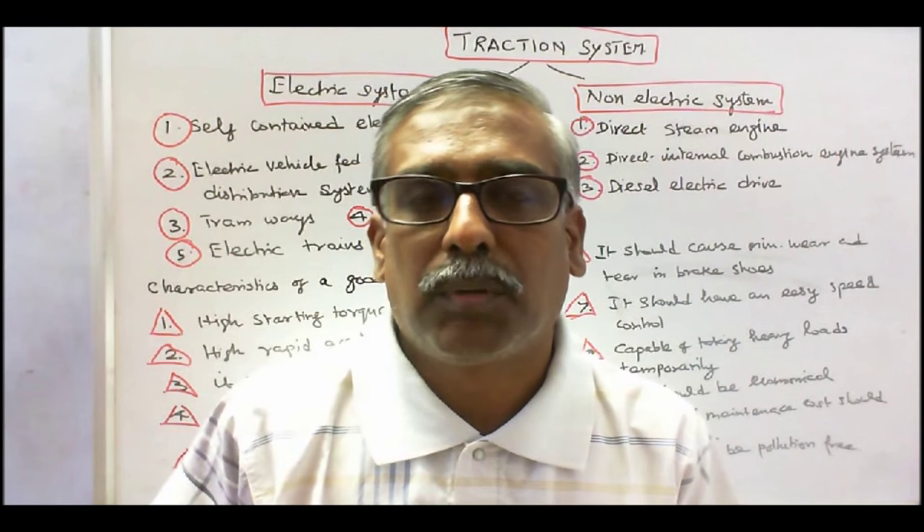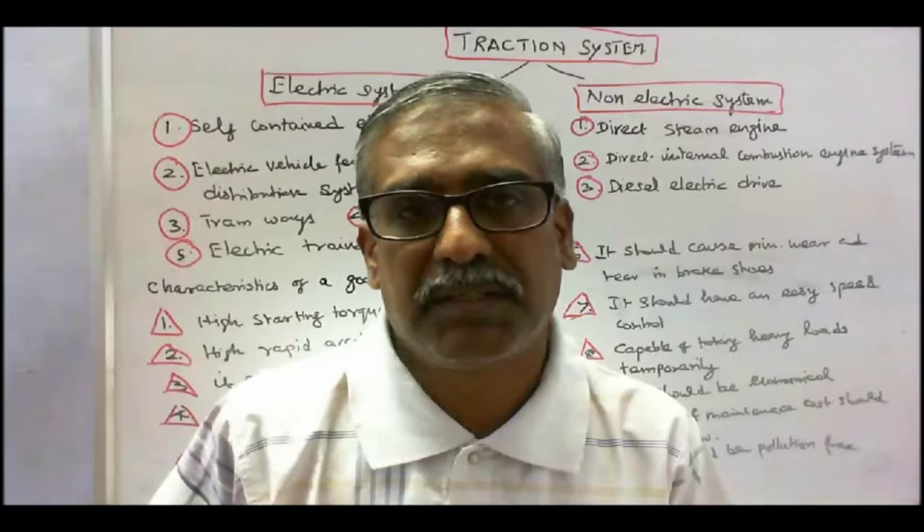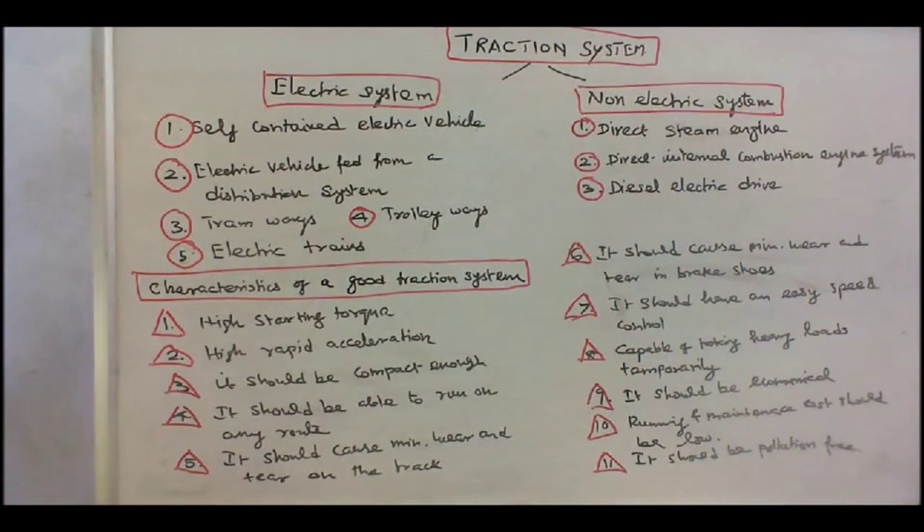This class we discuss about Traction System and characteristics of a good Traction System. The Traction System is basically classified into two: one is electric system, another is a non-electric system.